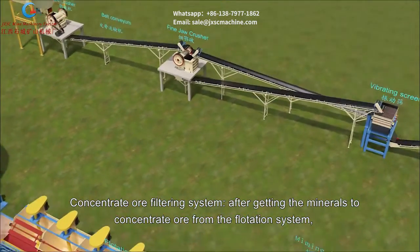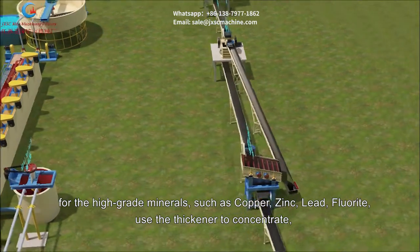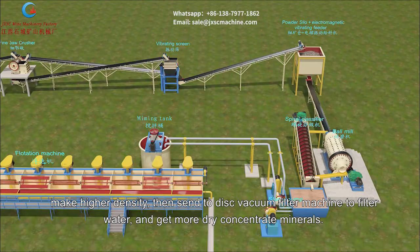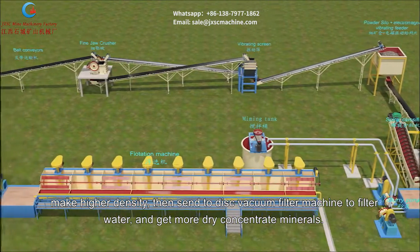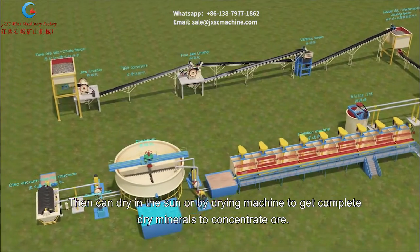In the concentrate ore filtering system, after obtaining mineral concentrate from the flotation system, high-grade minerals such as copper, zinc, lead, and fluorite are processed through a thickener to increase density, then sent to a disc vacuum filter machine to remove water and produce drier concentrate. The concentrate can then be further dried in the sun or by a drying machine to obtain completely dry mineral concentrate ore.